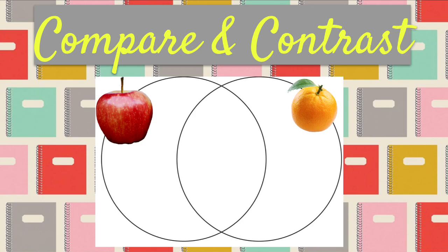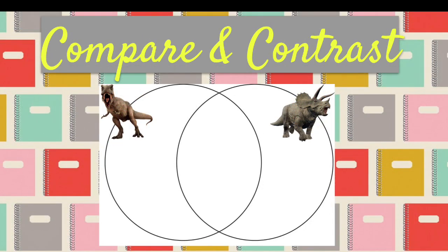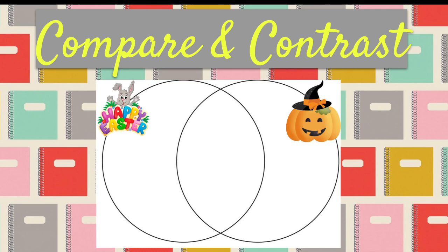Compare apples with oranges. Press pause now. Compare and contrast a Tyrannosaurus Rex with a Triceratops. Press pause now. Finally, compare and contrast Easter and Halloween. Press pause now.